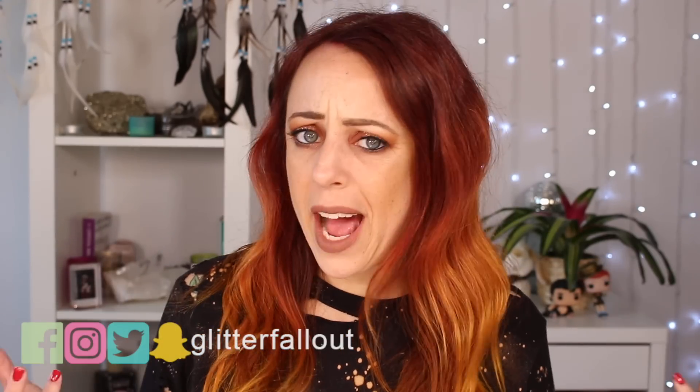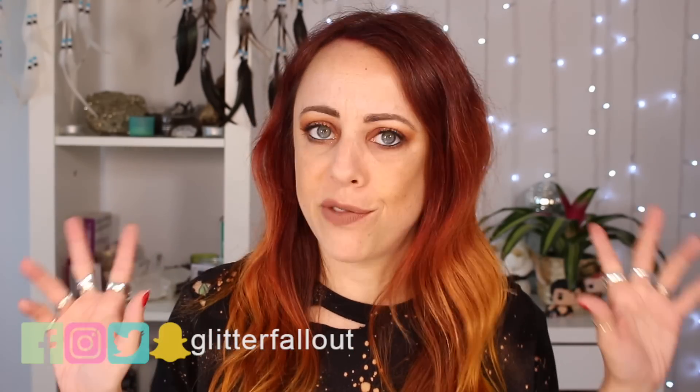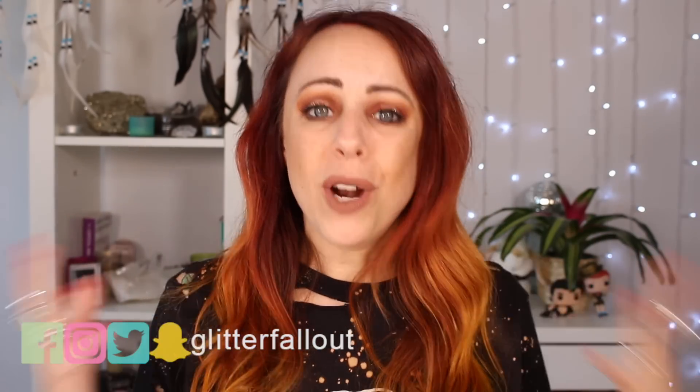Hi guys, it's Linda, welcome back to my channel. Today's video is going to be sort of a recap — a few weeks ago I posted a big Sephora VIB haul, and I wanted to follow you guys up on what I'm thinking of the products now that I've been using them for a while. First impressions are great, but you've got to use stuff for a hot minute before you realize if you really like it.